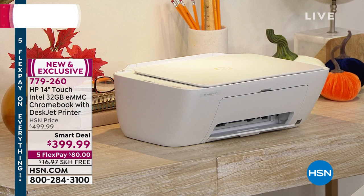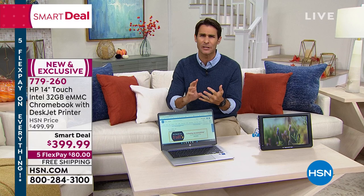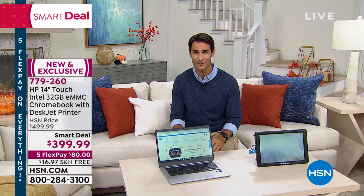You are getting a brand new printer for that price — print, scan, copy, all the things you need to do. Plus you're getting eight months of ink with Instant Ink that they will ship right to your door. For $399.99 you get the Chromebook, the printer, and the ink. It's for the home office, for that student going to high school or college. That's coming up at the end of the hour.